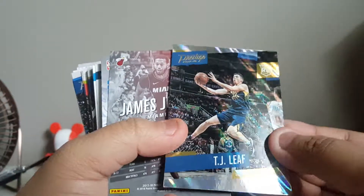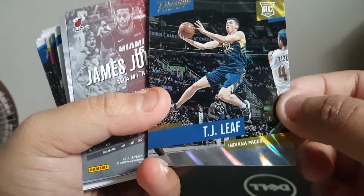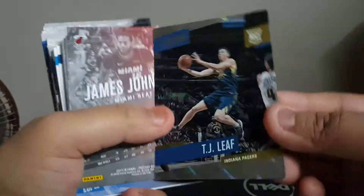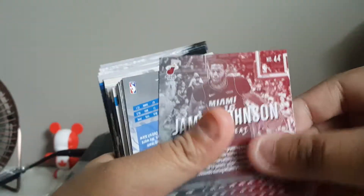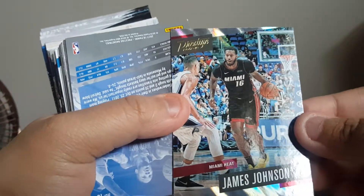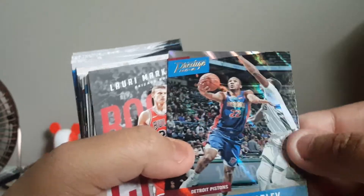Here we go, a little insert — I don't know — of TJ Leaf. Did he play at UCLA? I have no idea. Not numbered, pretty sure. A cool little prism of some sort — it's a rookie though. Here's another prism of James Johnson. Another one — an Avery Bradley prism-type thing. Not numbered.